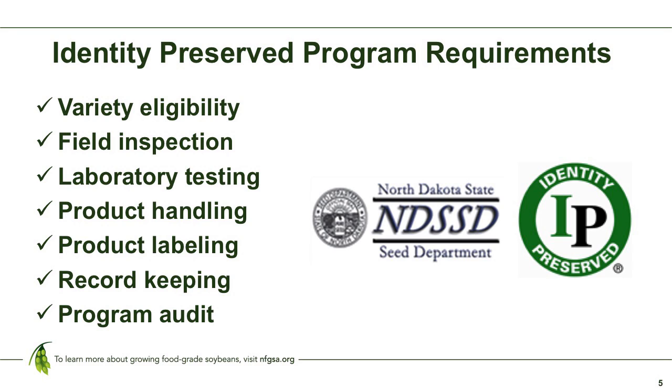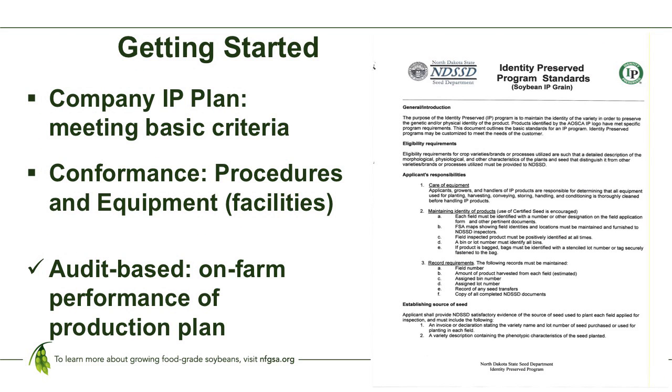IP programs by nature are a combination of inspections and audits of procedures, and documenting all of those that lead to the final product evaluation. It's also a partnership between a certifier and a company to deliver on all of these requirements. The success of any IP program is predicated on treating the product with care throughout the process and preserving the integrity of that crop from start to finish.